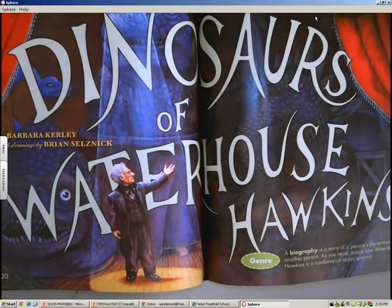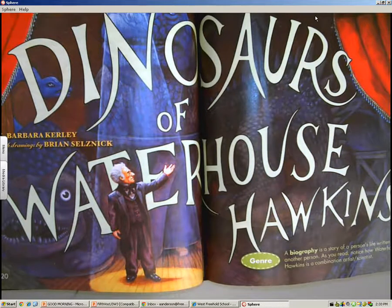Good afternoon, boys and girls. Today I assigned you to read The Dinosaurs of Waterhouse Hawkins for homework. The genre of this story is a biography, and a biography is a story of a person's life written by another person. As you read, or listen to me as I read, you will notice how Waterhouse Hawkins is a combination of an artist and a scientist.